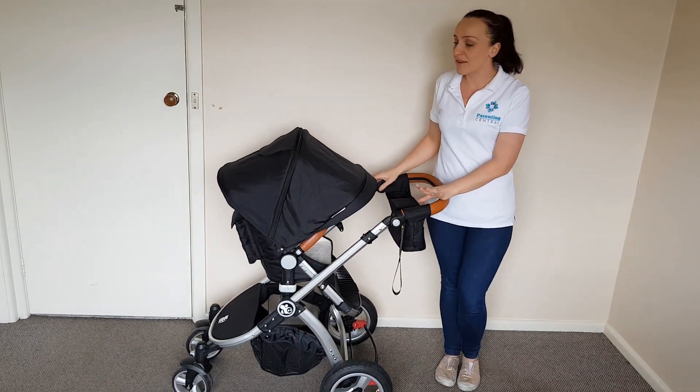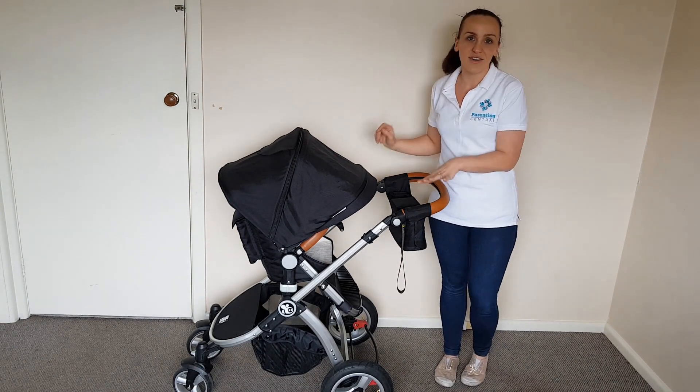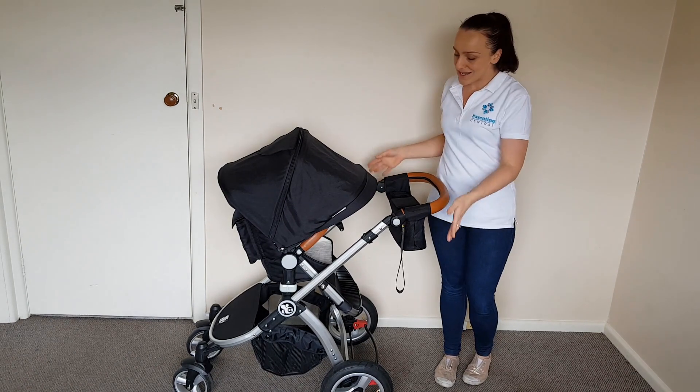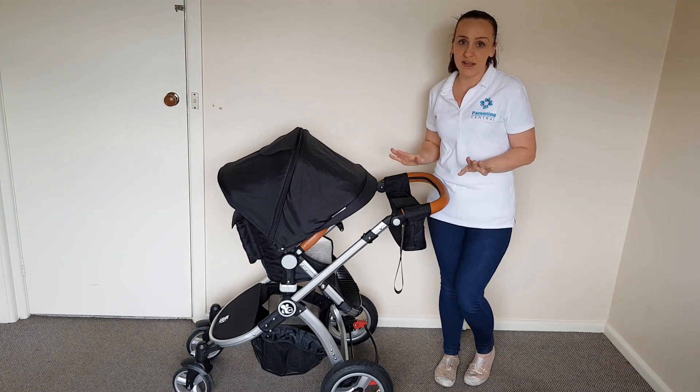I took the pram for a spin fully loaded with a four-year-old and we went across grass and playground mulch. It had been raining so the ground was a little bit soft and muddy, and these rear big wheels actually handled everything really great.